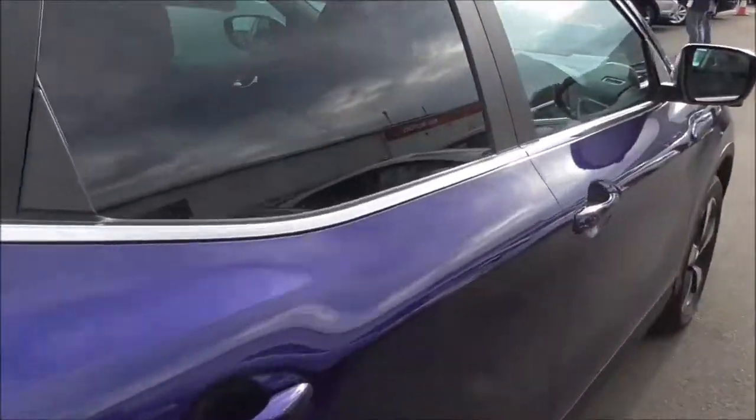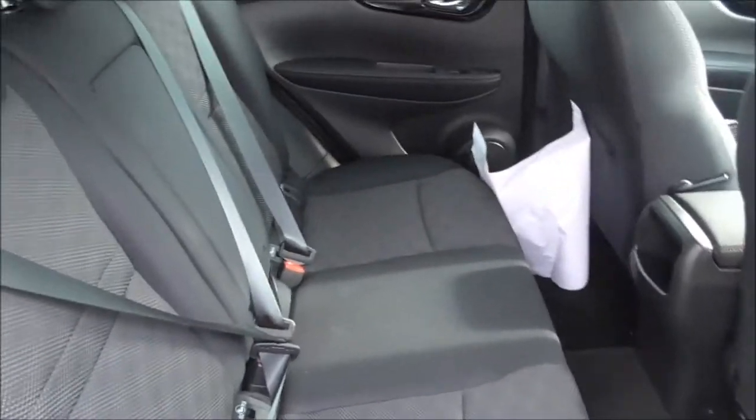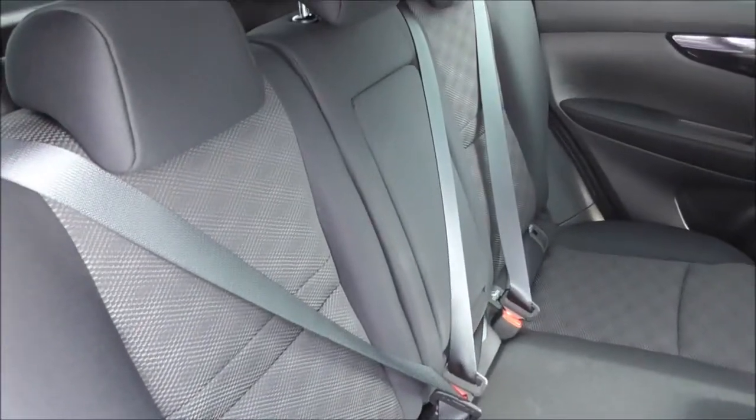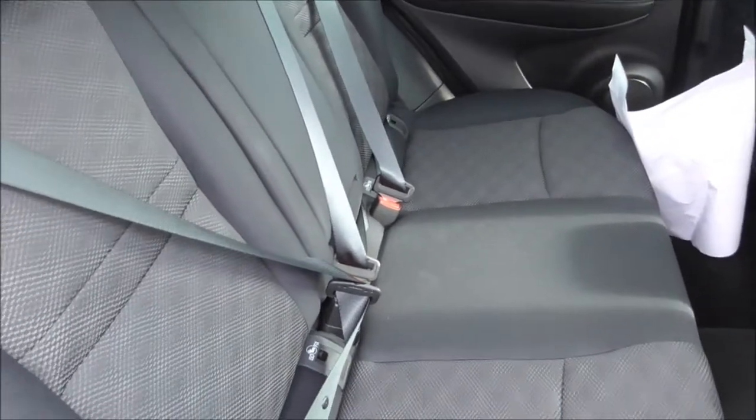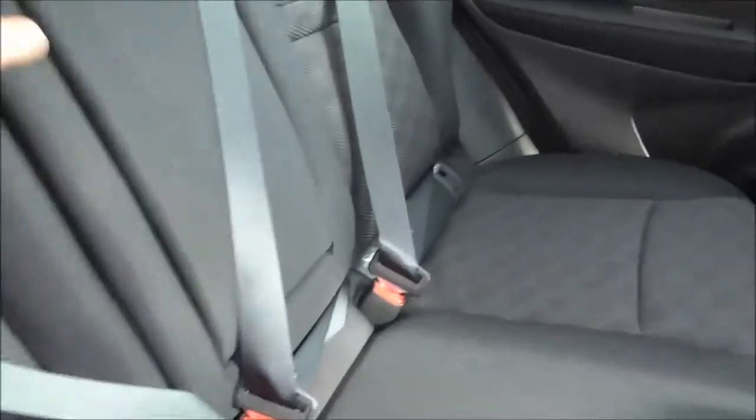Moving into the back seats, this vehicle has cloth upholstery with three three-point seat belts. These seats also accommodate child seats and are Isofix child seat prepared. There is also an armrest in the middle with two cup holders.